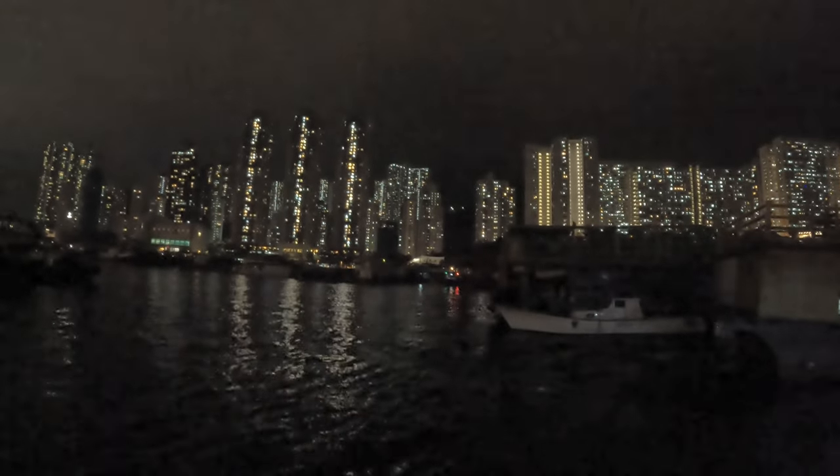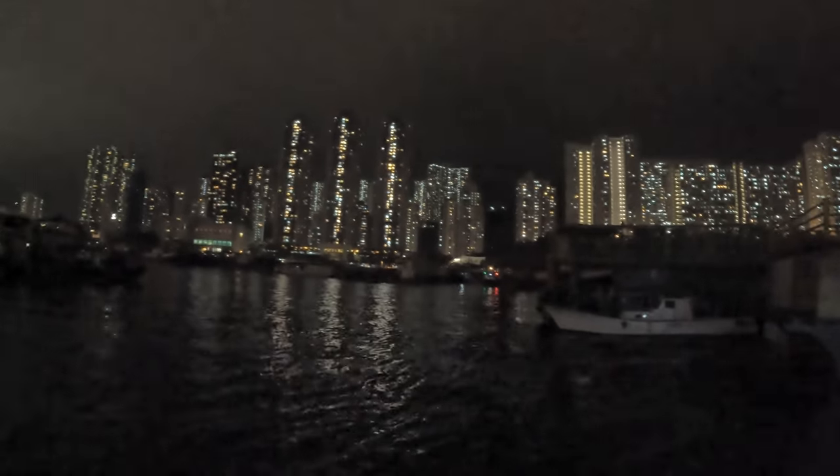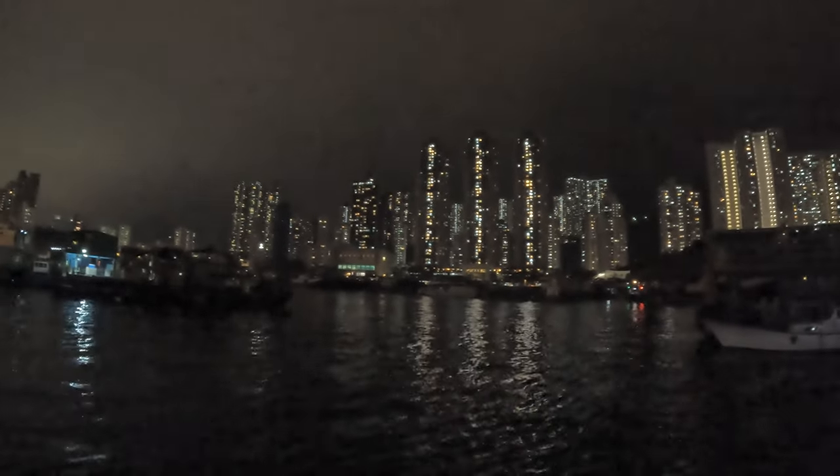I know it's dark and I'm sorry for that, but I hope you can at least see some things.